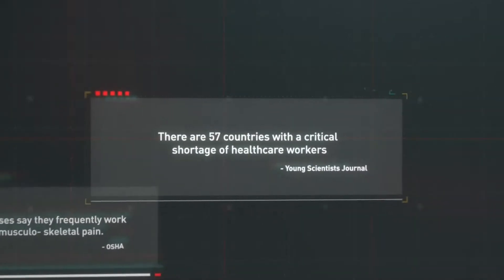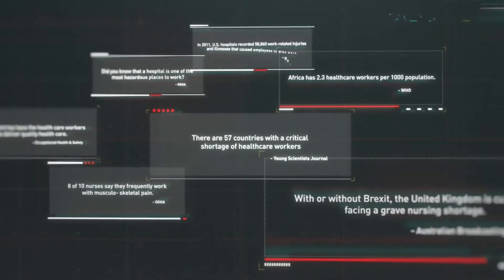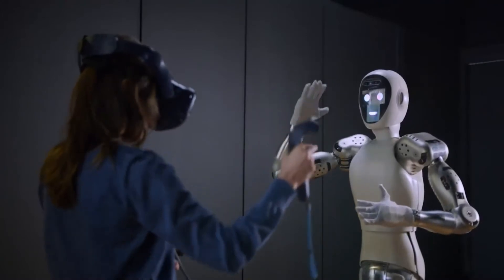This robot is self-balancing, is machine learning ready, has direct force control, and can be interfaced with a wide range of hands and grippers.